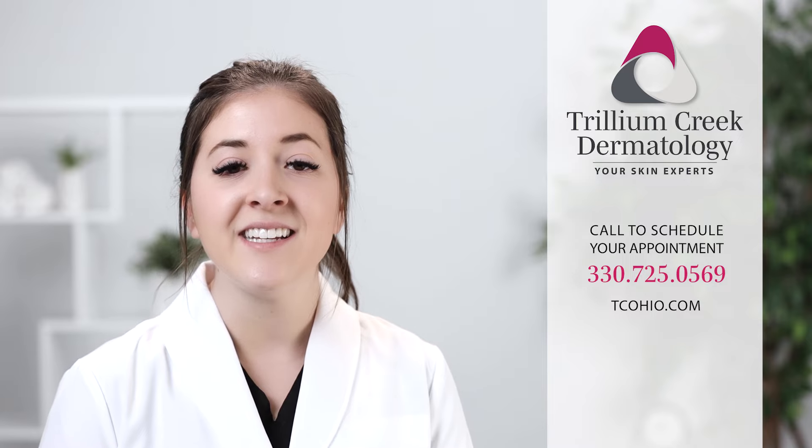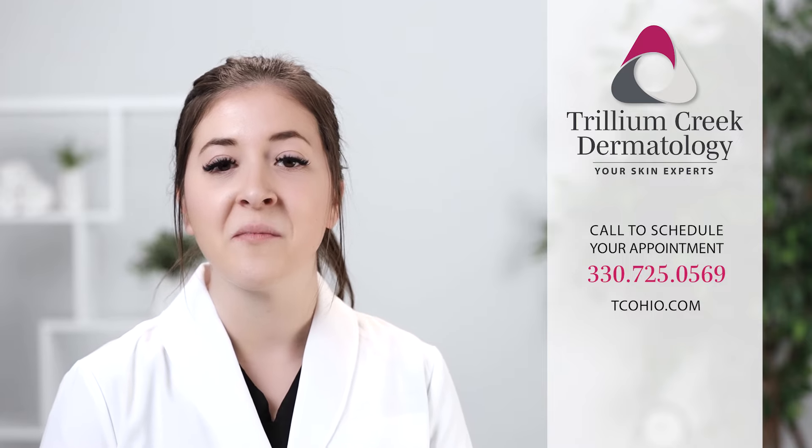Schedule your preventative skin cancer screening with any of our providers at one of our locations in Brunswick, Medina, Strongsville, Wadsworth, and Worcester. Visit us online at tcohio.com for more information.